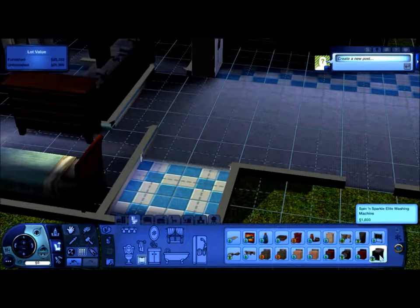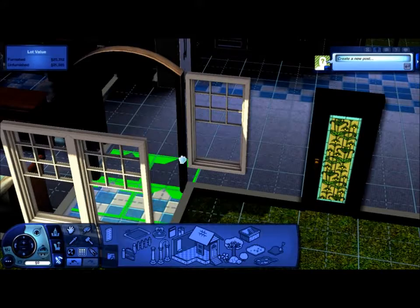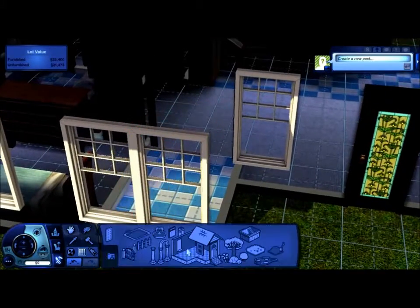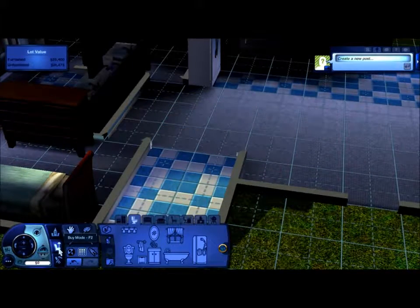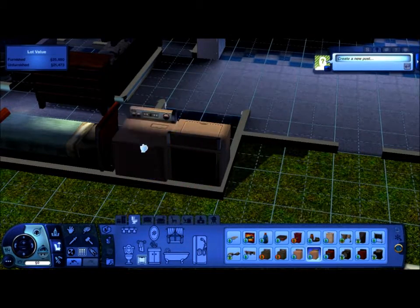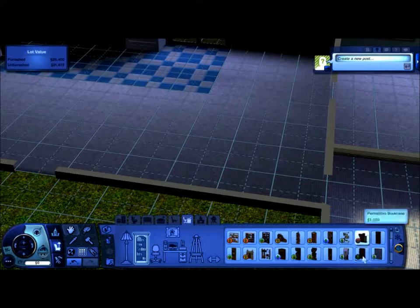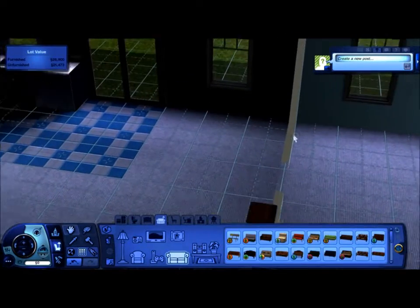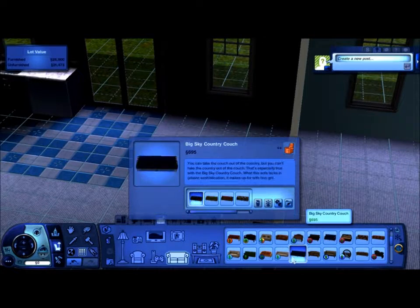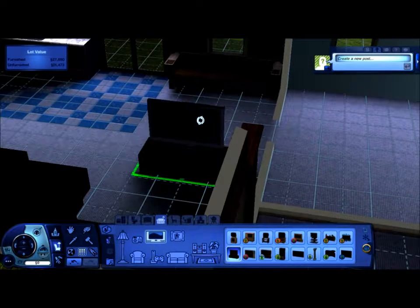This little room is going to be for the laundry. I found out that even though the washer says it only takes up one square, you can't actually have something in front of that square. I learned this from the prison build too — I originally had two washers, two dryers, and an archway in a space only two squares wide, thinking that would work. It didn't. But in that build I had the washers and dryers along the sides and the archway in the middle of a four-by-three room, and it worked fine there.